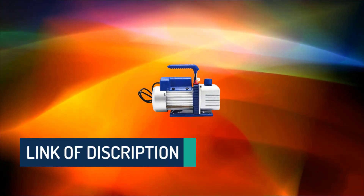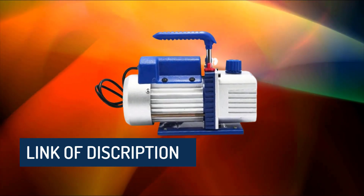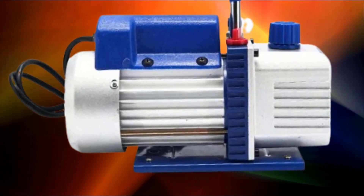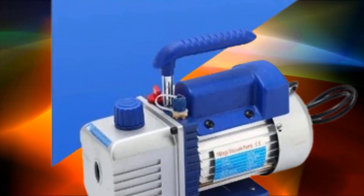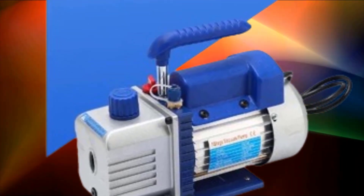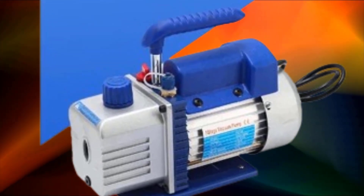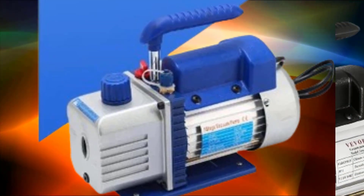Positive displacement pumps include rotary vane pumps, which use a rotor with vanes that rotate within a cavity. As the rotor turns, the vanes trap and transport gas from the inlet to the outlet, creating a vacuum. Piston pumps create a vacuum by expanding and contracting the volume of the pump chamber. Momentum transfer pumps, such as turbomolecular pumps, use high-speed rotating blades.